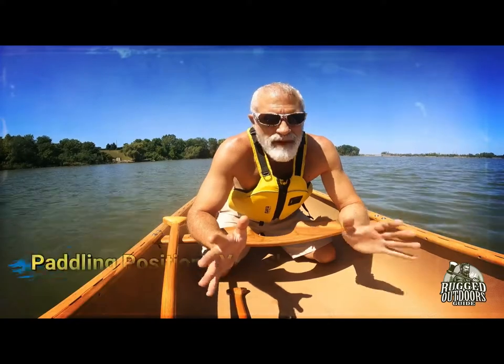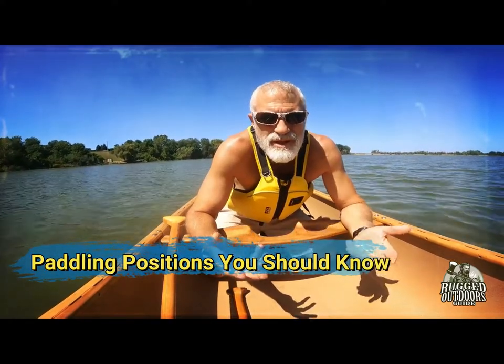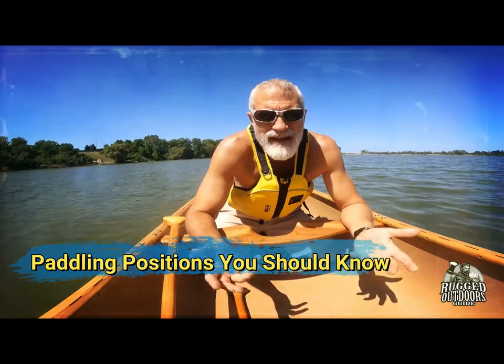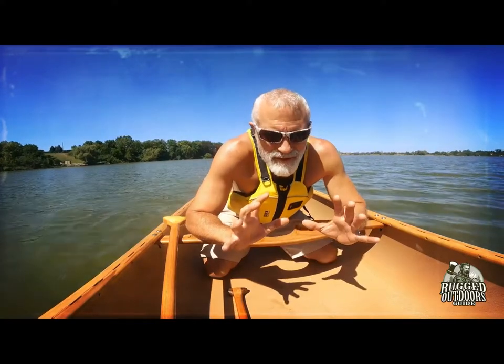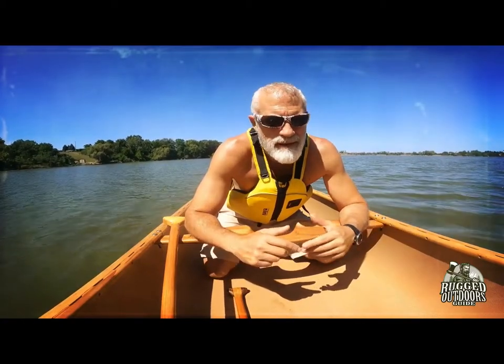Today we're talking about seating positions — or sitting positions — while you're paddling. You've probably thought about paddle strokes and different paddles and canoes, and we have videos about all of those things. But today we're talking about something that almost nobody talks about: how to sit, or maybe you're not sitting at all. Different positions will help alleviate issues like sore knees, cramped legs, or a sore butt.